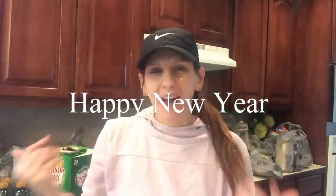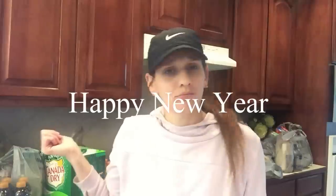Hi guys, it is the new year, it's a new day, and I realized I haven't done a grocery haul for you guys in a really long time. So I went to the grocery store today and I figured why not share with you what I got.